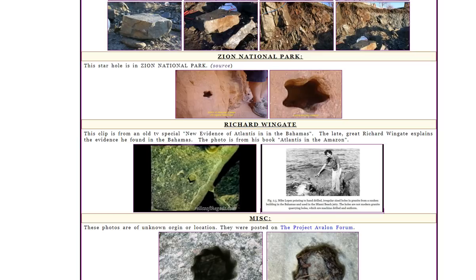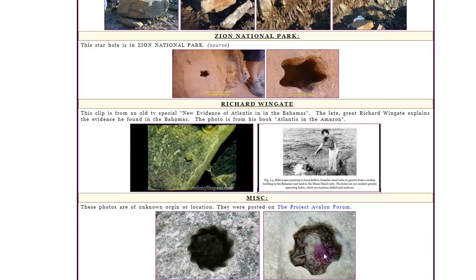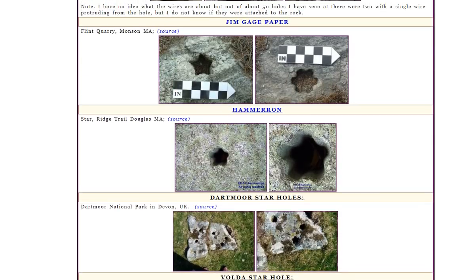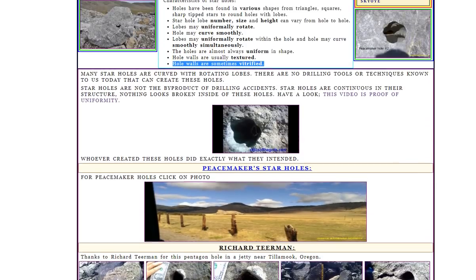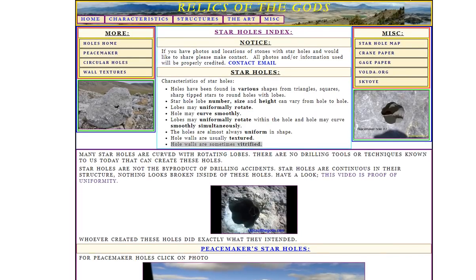Here are some other photos — let me move my screen recorder so you can see those. Very interesting and weird — a weird case of star holes. I'll put a link to this website, which is really great — it's called Relics of the Gods in the comment section, so you can go check it out and read all about these star holes, which are really interesting. What do you think? Let me know in the comment section on Patreon, and we'll have a look at those next week.